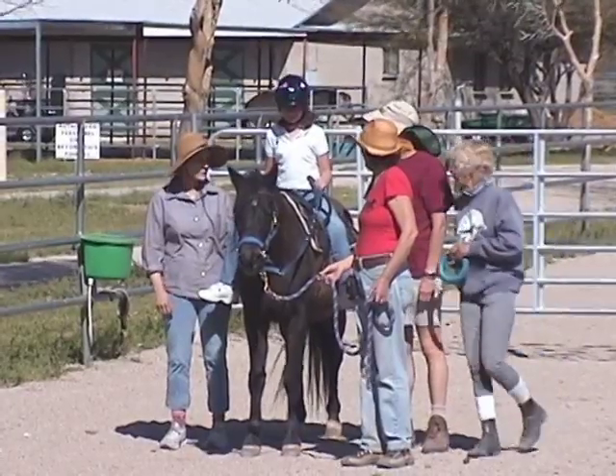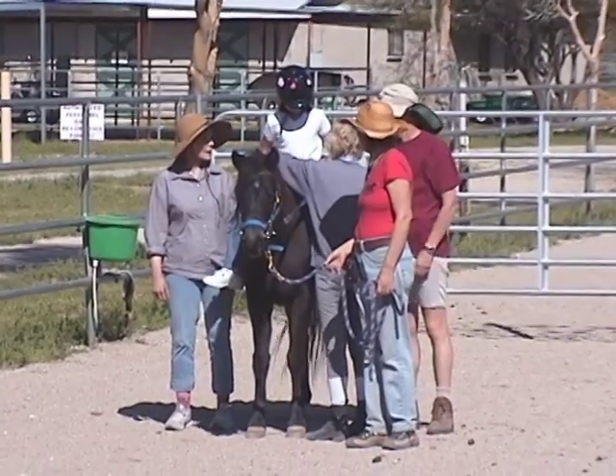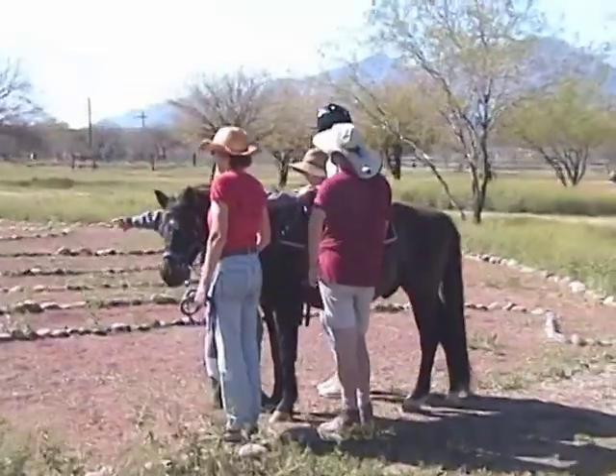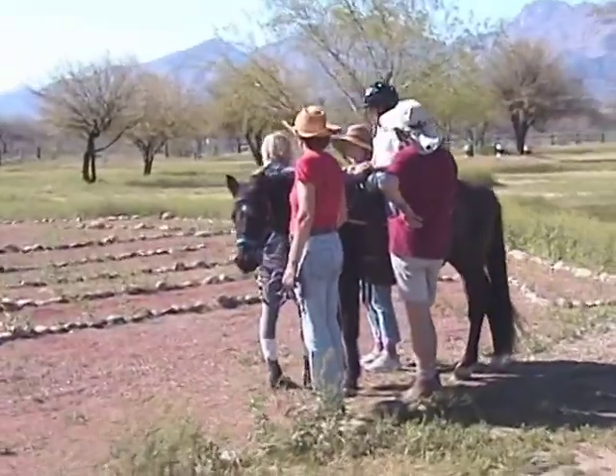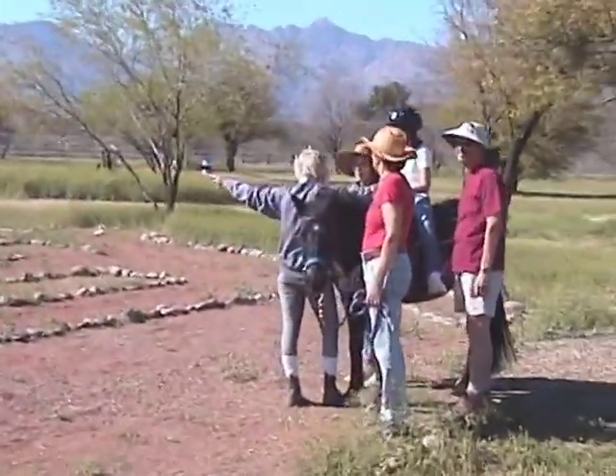She is taught to guide Monty around corners before they ride the meander. Using her arms exercises her muscles. Mary, the therapist, is showing Macy where to go, helping her look ahead and safely plan her and Monty's next move.